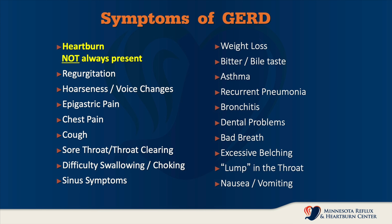Oftentimes there is a bitter or bile taste in the mouth. Asthma is very commonly associated with reflux disease. Recurrent pneumonias can occur because the refluxate coming out of the stomach and esophagus can be aspirated into the lungs, and that can also cause chronic bronchitis. It can cause dental problems and bad breath. Because of air swallowing that goes along with the discomfort, people will oftentimes have excessive belching and bloating. They'll complain of a lump in the throat, and this can also be frequently associated with nausea and vomiting.